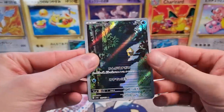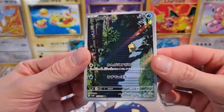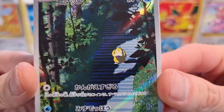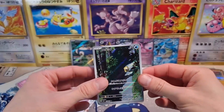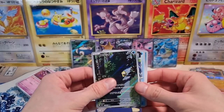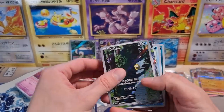Oh yes! We got the Psyduck Art Rare! Nice — another one of the ones I wanted to pull. Just very cute. Koduck in Japanese, Psyduck. And then we have another EX. We got the Pukurin — I think in English that's Wigglytuff. Wigglytuff EX.